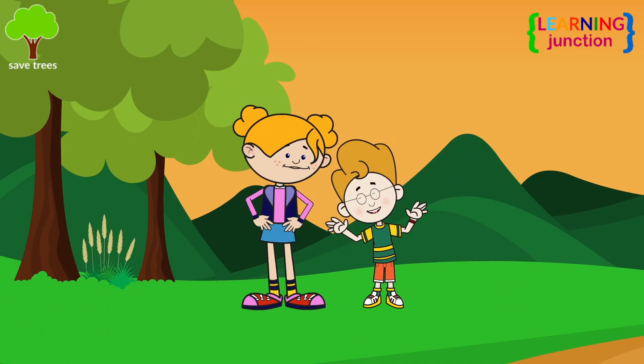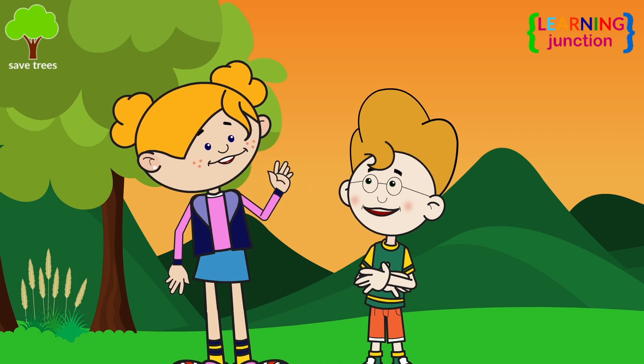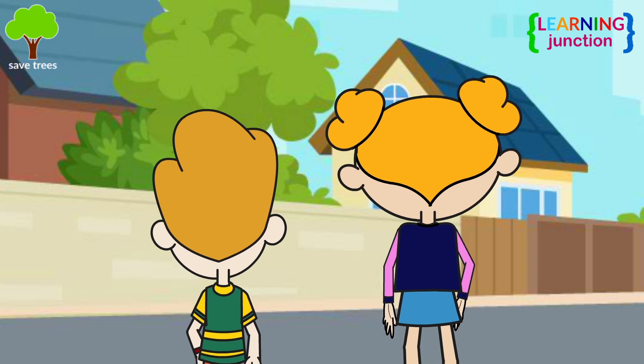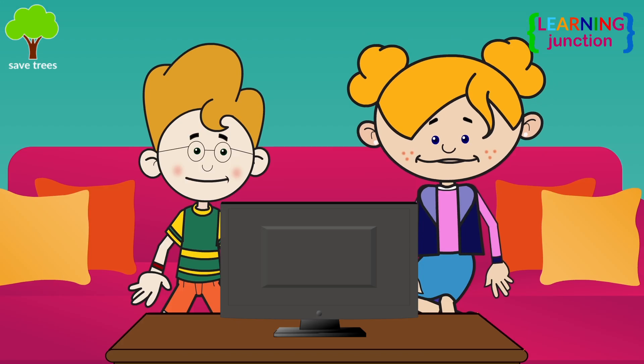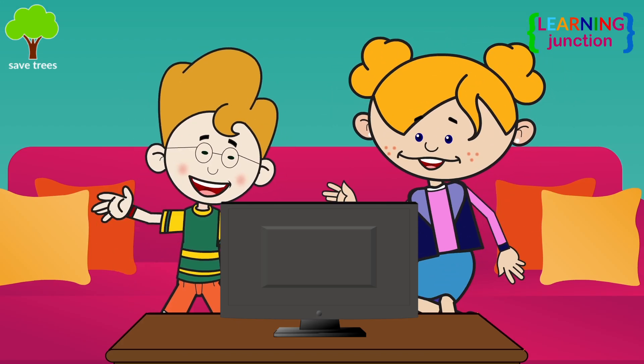I have seen so many animal homes today. Yes, let's go home. It's getting dark outside. We need to go to our home. Thank you, Jill, for showing me the animal homes. You are welcome. I hope you guys also enjoyed watching this video. See you in the next one. Bye-bye.